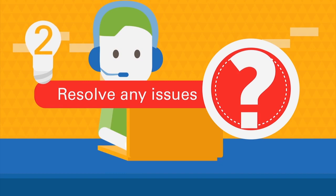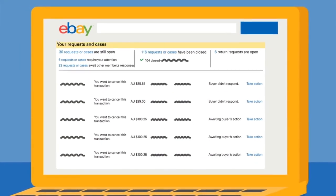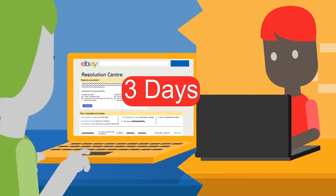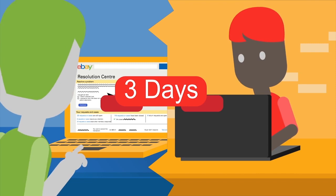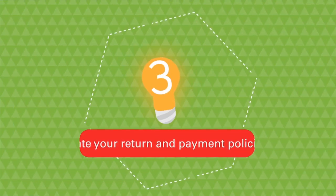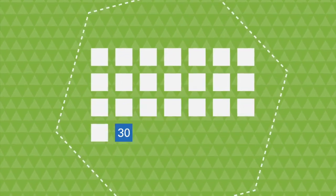Resolve any issues with your buyers. Check the Resolution Centre regularly to keep on top of any opened requests or cases. You have three days to respond. After that, eBay may be asked to step in and help. Make sure your return and payment policies are clearly stated and offer a 30-day return where possible.